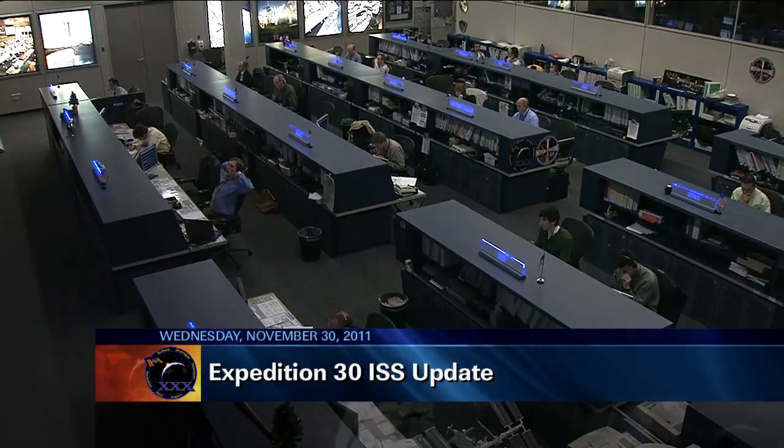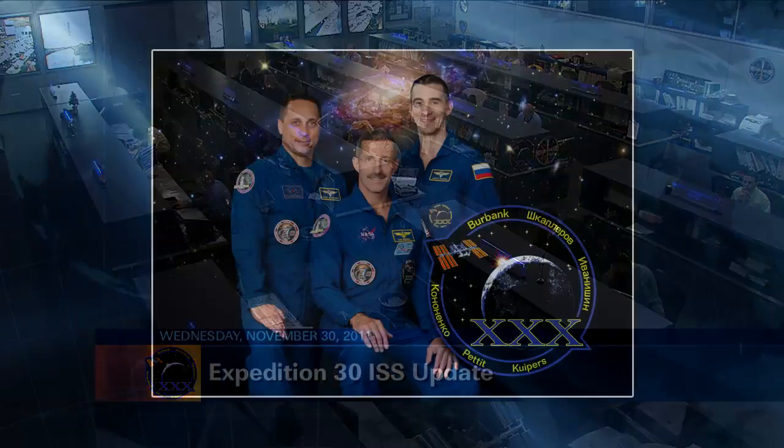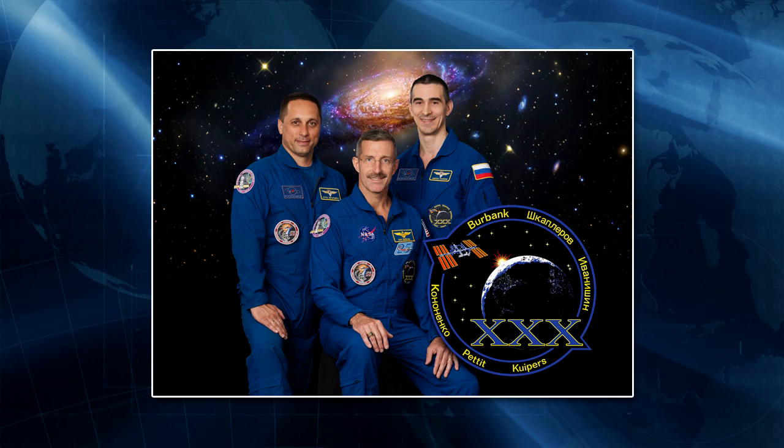Good morning and welcome to today's International Space Station update. Crew awoke today at about midnight central time and started off their day with some morning prep work, and then a daily planning conference where they discuss the day's activities with ground controllers all across the globe.